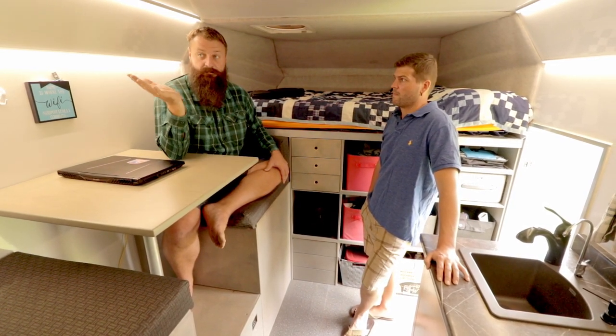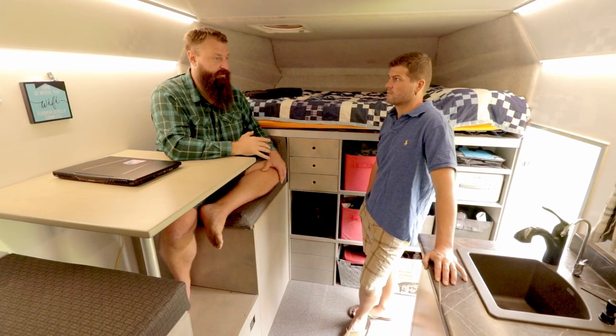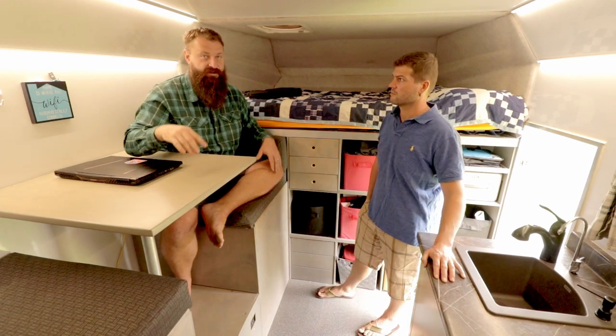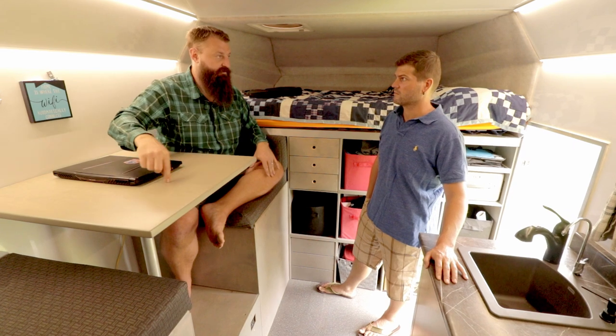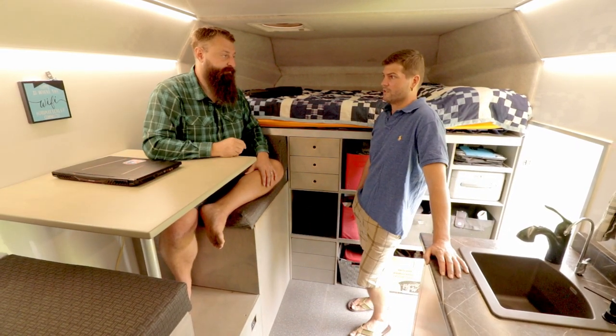The model we have is nice because if we're at a location with Wi-Fi, I can bridge it and join the Wi-Fi network, and then all the devices in the truck still connect to the truck's Wi-Fi but it's routed through the external connection.